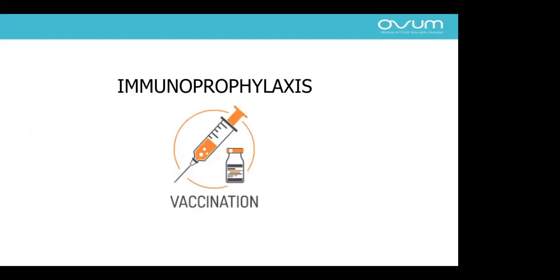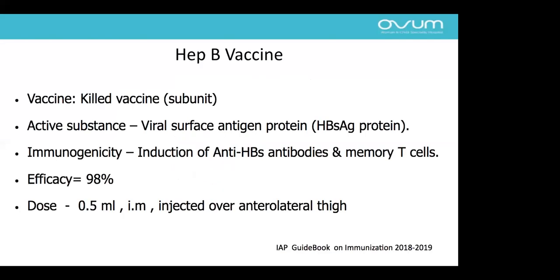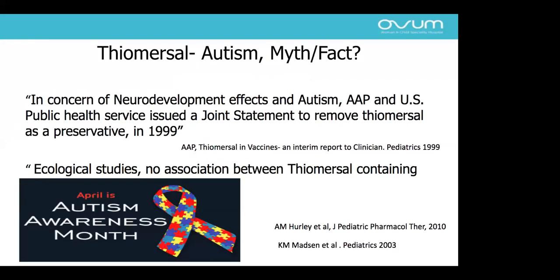Regarding immunoprophylaxis: hepatitis B is a killed vaccine with hepatitis B antigen protein as the active substance. Vaccine efficacy is up to 98%. We give 0.5 ml intramuscularly into the anterolateral thigh. Hepatitis B vaccines previously used thimerosal as a preservative. Around 1998, there was controversy about thimerosal being related to autism and neurodevelopmental delay, leading the American Academy of Pediatrics and US Public Health Service to issue a joint statement to remove it. However, subsequent studies concluded there is no correlation with autism. Thimerosal-containing vaccine costs around 41 rupees, while thimerosal-free vaccine costs around 540 rupees — approximately 12 times higher — with essentially the same safety profile.